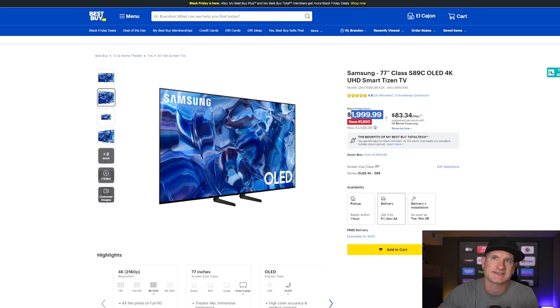With the Samsung S89C or S90C paired with this soundbar, you'll have a better pairing combo than if you were to go all out and buy the top QD OLED, the S95C, which is like $3,500. But I digress.